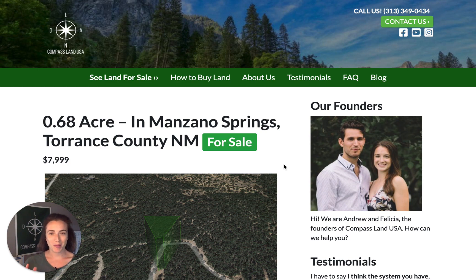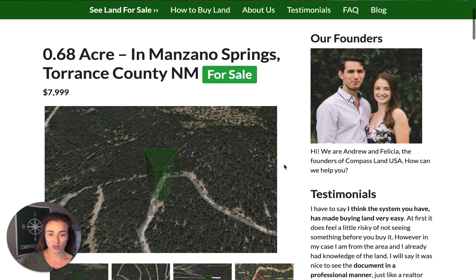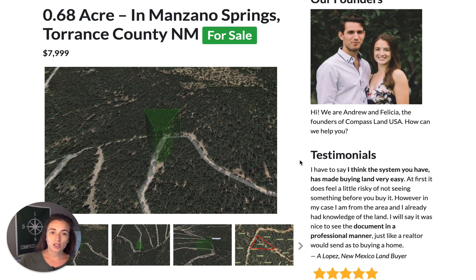I have a brand new property to share with you located in New Mexico. If you have any questions about this property, just leave a comment below and we'll reply with your answer and help you out. You can see this property on my website, compasslandusa.com, with the title 0.6 acres in Manzana Springs, Torrance County, New Mexico. We don't have our photographer out to the property just yet, but I wanted to make this tour and share it with you anyway.